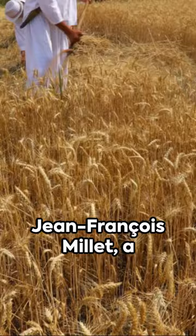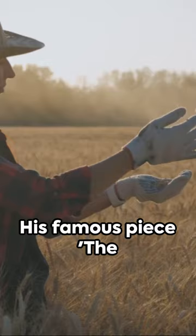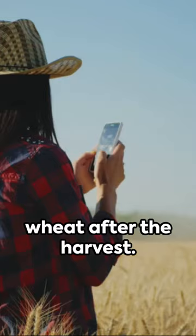Take, for instance, Jean-François Millet, a French painter who championed the rural life through his work. His famous piece, The Gleaners, captures the hard-working women in the fields, their backs bent, gathering wheat after the harvest. A snapshot of resilience, of the human spirit.